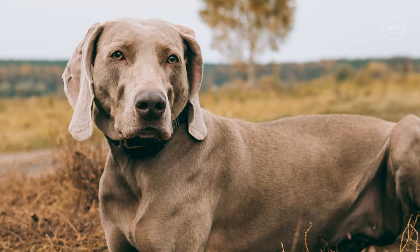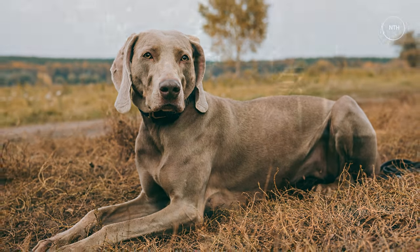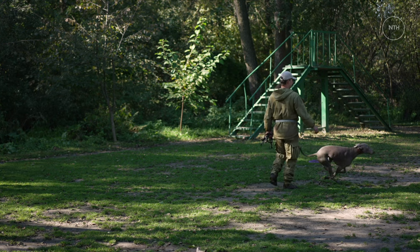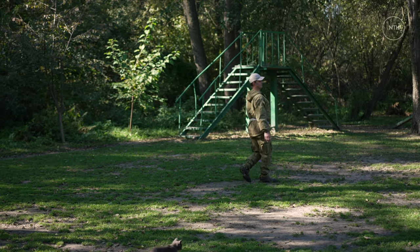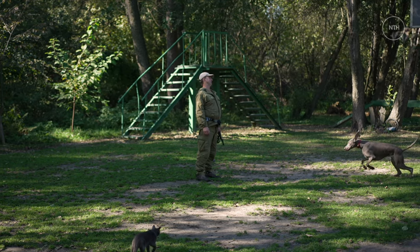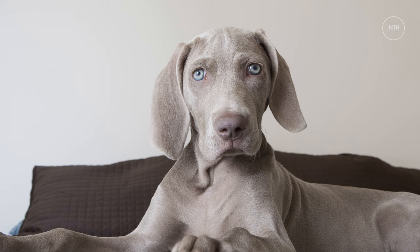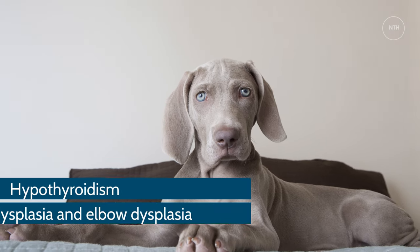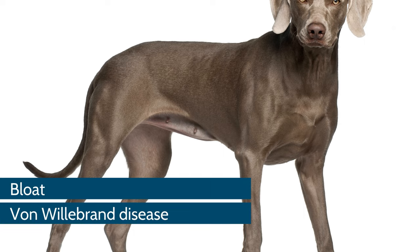Common Health Problems. Weimaraners are relatively hearty and healthy. These dogs don't have an overly long list of health concerns, but it's still wise to look for a quality breeder that places an emphasis on health and temperament. The National Club for the Breed recommends that you look for a breeder who can provide health testing for the thyroid, eyes, and hips for parents of the litter. Other occasional health problems for this dog breed include hypothyroidism, hip dysplasia and elbow dysplasia, bloat, and von Willebrand disease.